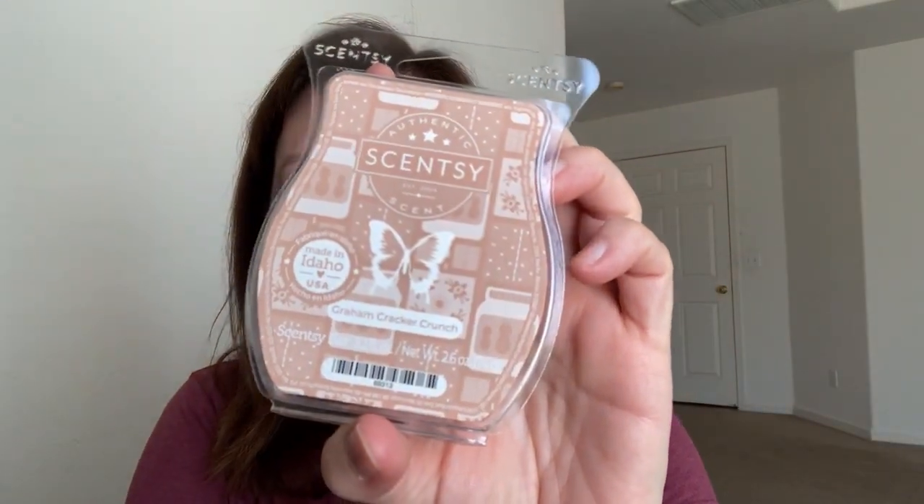Next up is Graham Cracker Crunch. It's an amazing scent — like a honey-made graham cracker with peanut butter smeared on it. It sounds like it would be weird as a home fragrance, but it's amazingly delicious and so yummy. Hopefully we will see that one again in the fall.